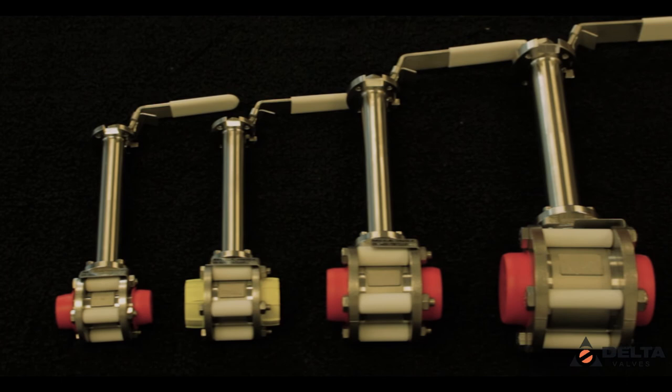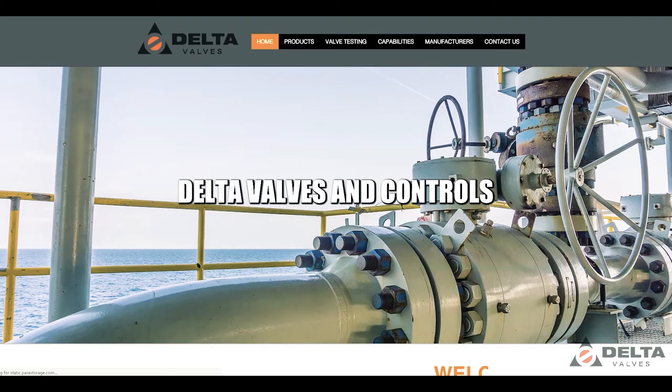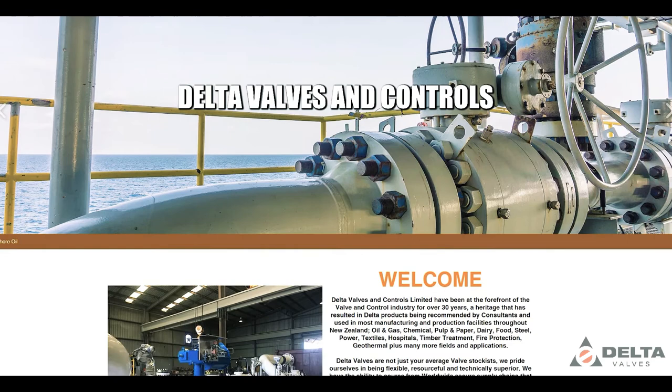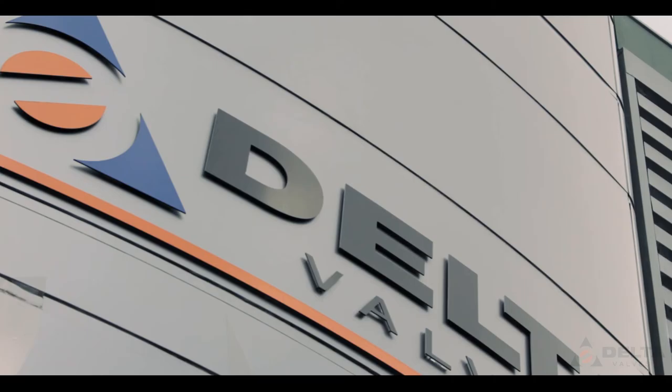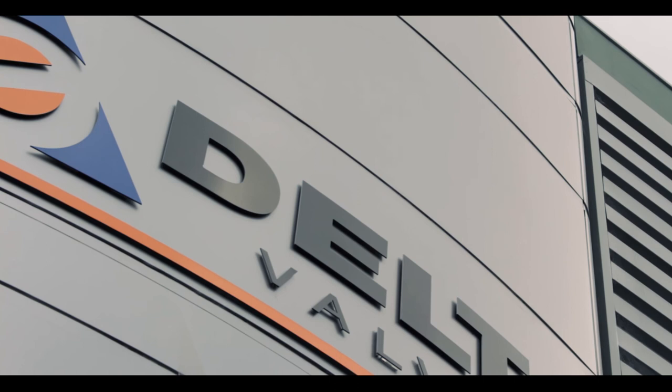Our website gives you an overview of the scope we can provide, but the options are endless. Delta Valves is proud of its heritage and being privately owned allows us to be resourceful, imaginative and flexible. We are here to help and look forward to your inquiries — please give us a call or drop us an email. All the best from the team at Delta Valves.